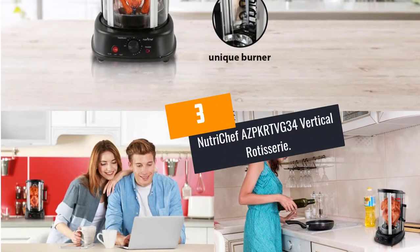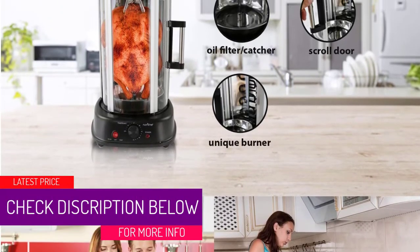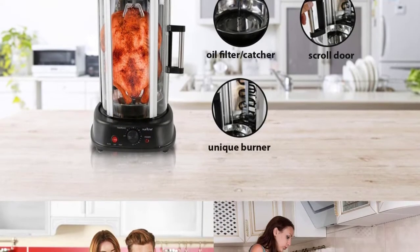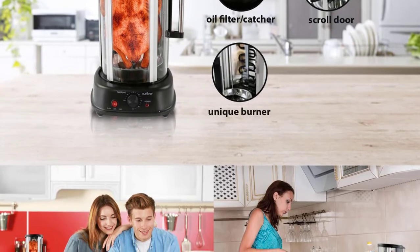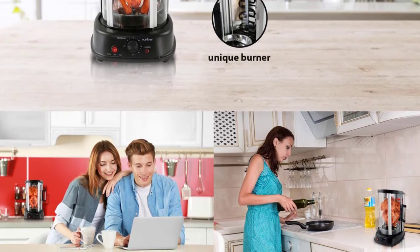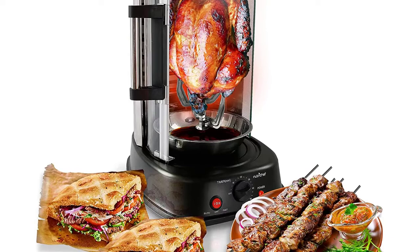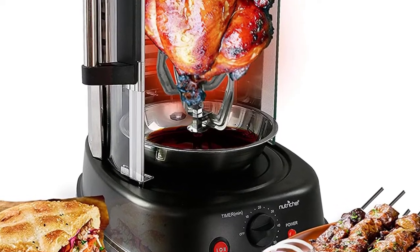At number 3: NutriChef AZPKRTVG34 Vertical Rotisserie. The NutriChef AZPKRTVG34 is designed to minimize the space taken on the counter. With measurements of 13.1 by 11.1 by 17.7 inches, it takes up very minimal counter space. This doesn't mean it has a small capacity, as it can fit a whole grilled chicken and cook it to a mouth-watering delicacy. It has a curved glass door to allow you to watch as your meat cooks. The glass door is heat and stain-resistant to prevent heat from escaping and to simplify cleaning. It can be used for a plethora of meats as long as they fit the 22-quart interior. The timer can be set to a maximum of 60 minutes and the temperature to a maximum of 464 degrees Fahrenheit. With a power rating of 1500W, it will have your food ready in a very short while.